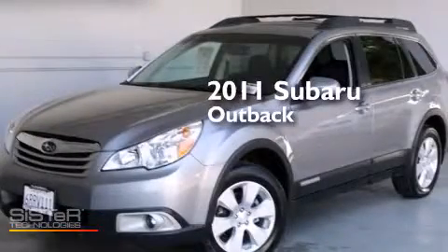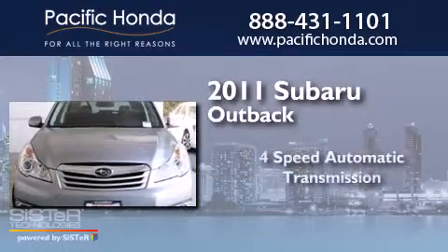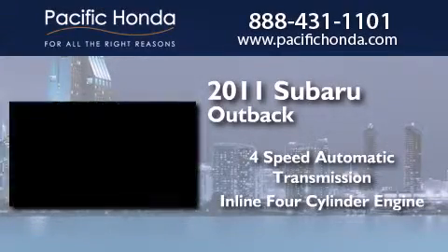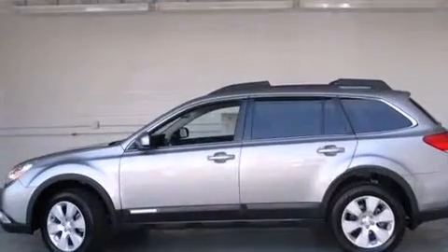This is a 2011 Subaru Outback. This wagon has a four-speed automatic transmission, an inline four-cylinder engine, and all-wheel drive.